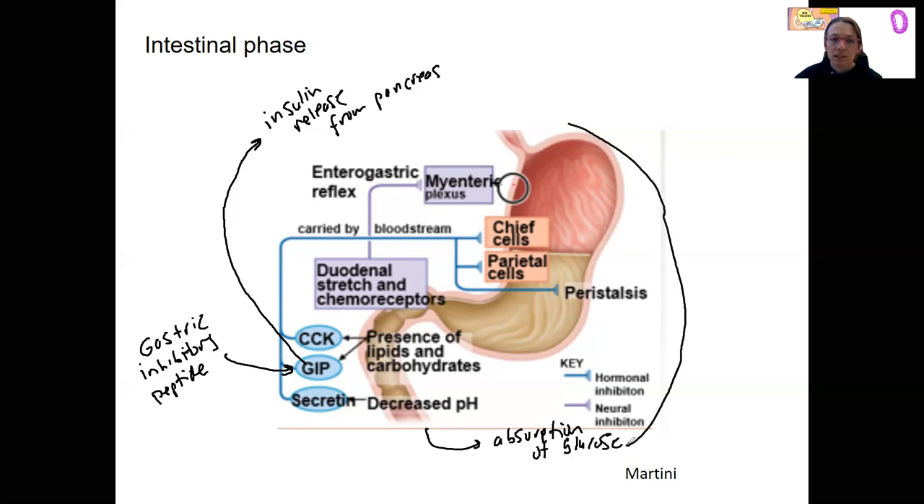This is also going to stimulate the pancreas, but this takes longer. Absorption occurs mostly in the duodenum and ileum. So this is going to facilitate insulin, the conversion of glucose into glycogen, and increased utilization of ATP as that food hits the duodenum. Pretty convenient system.